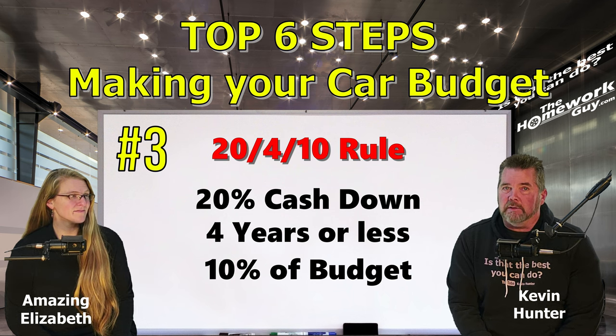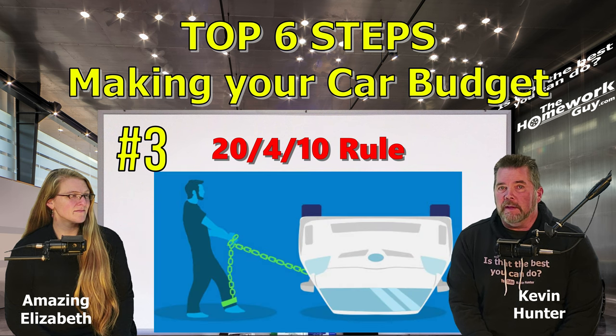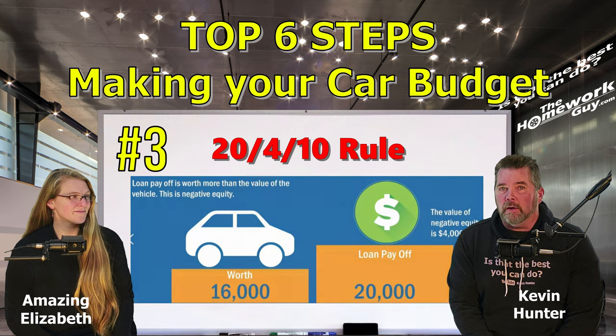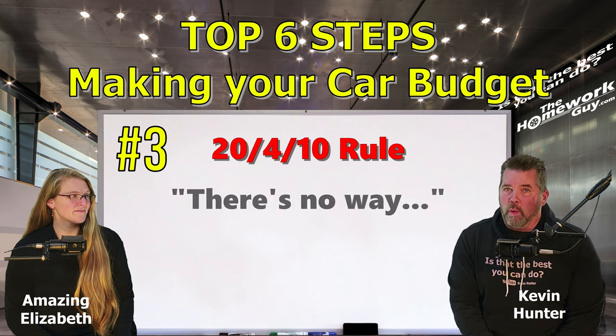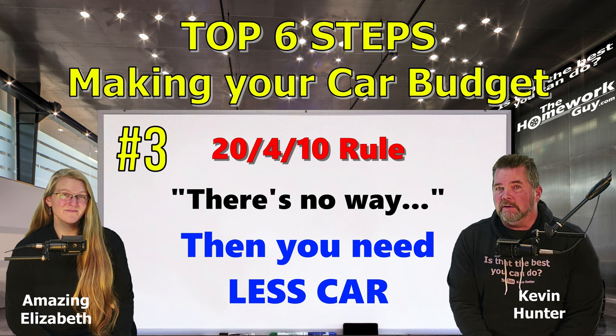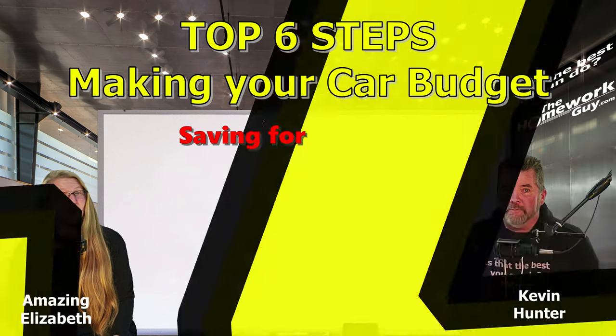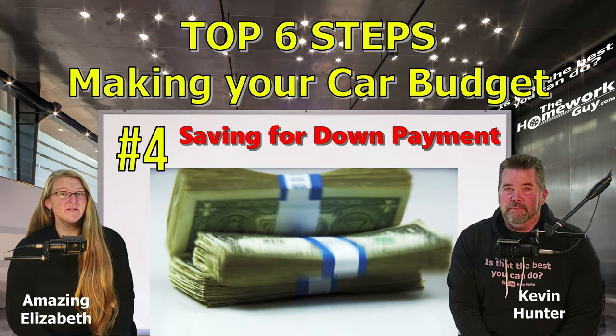You can select longer-term financing and just pay it off faster. This rule helps you avoid being upside down financially on your car loan — meaning owing more than the car is worth — and ensures that your car expenses are manageable relative to your income. If there's no way you could do this on the vehicle you want, rethink your vehicle choices. The bottom line is you're just telling yourself you can't afford the car you're trying to buy. That's the honest truth.